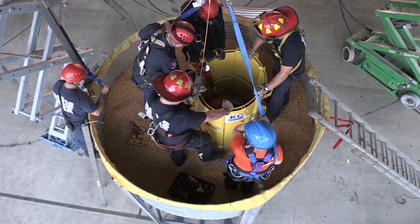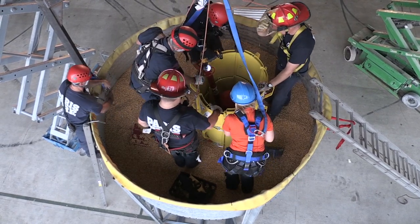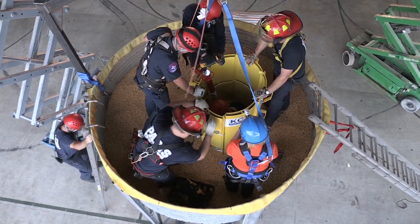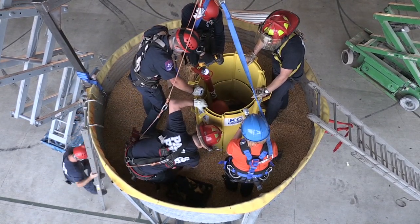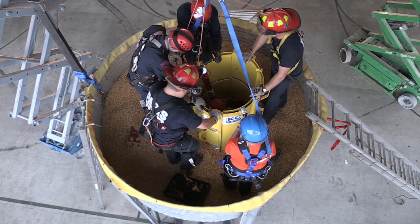This is big, clean corn — pretty fluffy, flows really easily. That's great to train with, though it's probably not going to reflect the real world if someone were actually entrapped in a bin. But to train with, it's perfect — not a lot of dust.